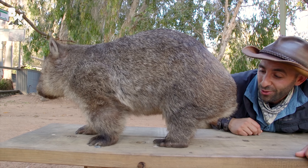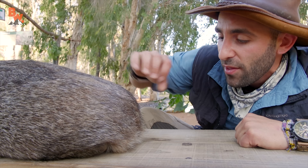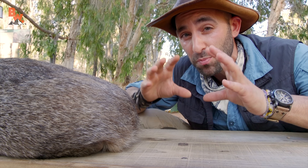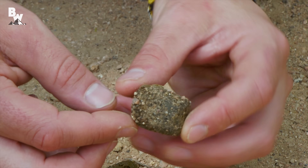You want to know something that's really kind of interesting, and a little gross? They have a bone in their backs that when they actually poop, it's kind of like one of those Play-Doh fun factory machines. Their poop is square. Square poop.